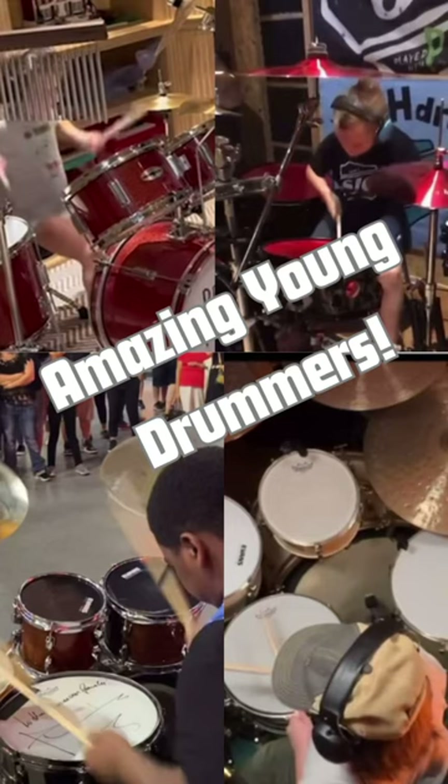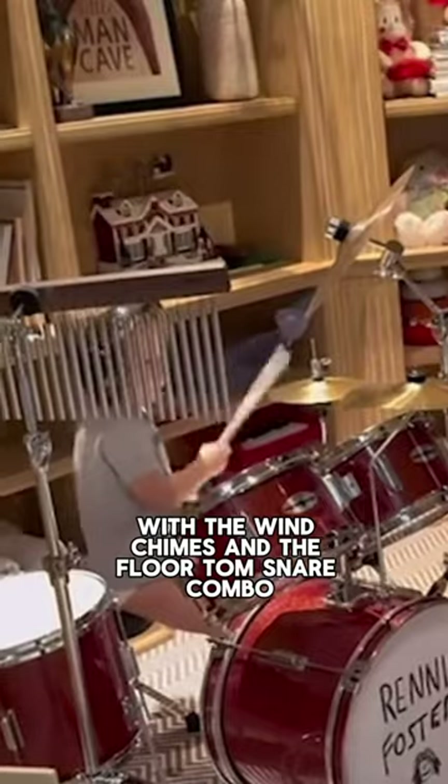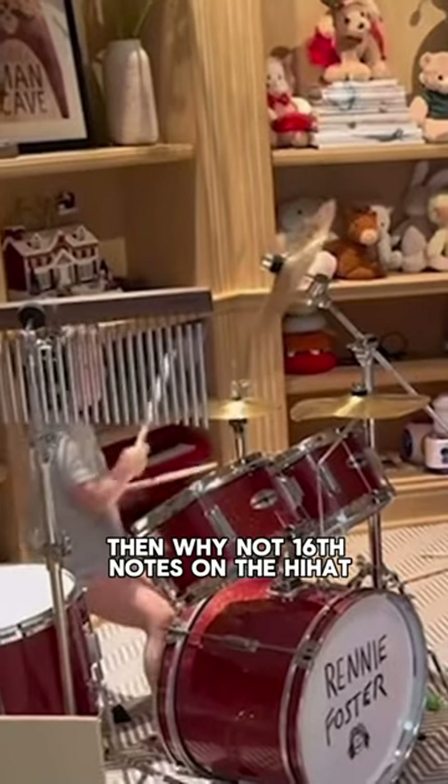Here are a few amazing young drummers I've seen the past few weeks. First up, we have a two-year-old with the wind chimes and the floor-tom snare combo right on beat. Then, why not 16th notes on the hi-hat? You go!